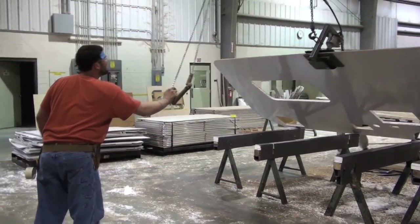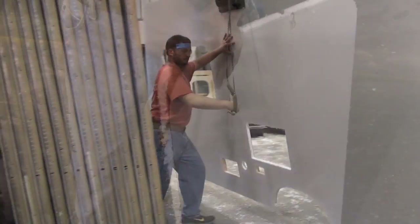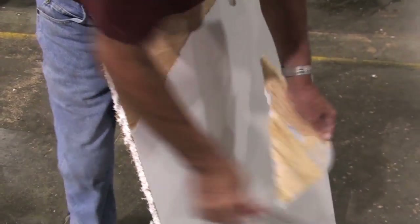Secondly is the peel test. Every wall that is produced, we actually ensure that the bond between the fiberglass and the Luon is stronger than the actual Luon itself.